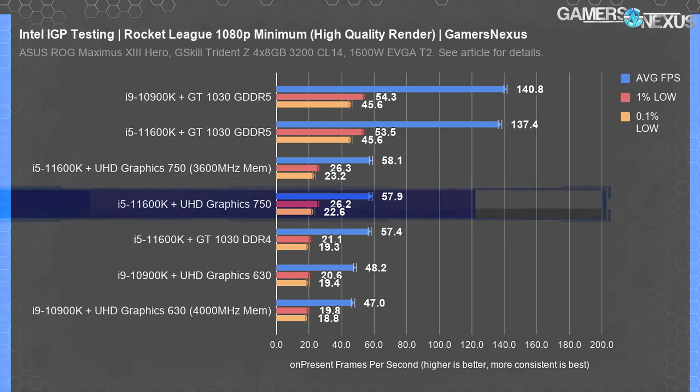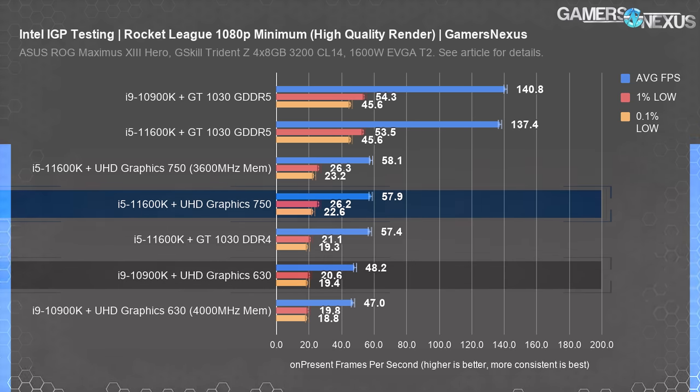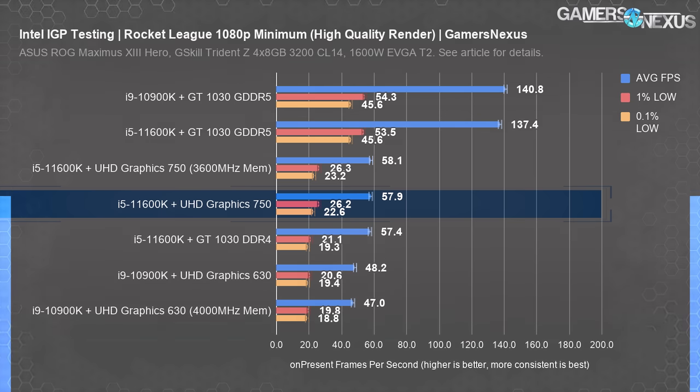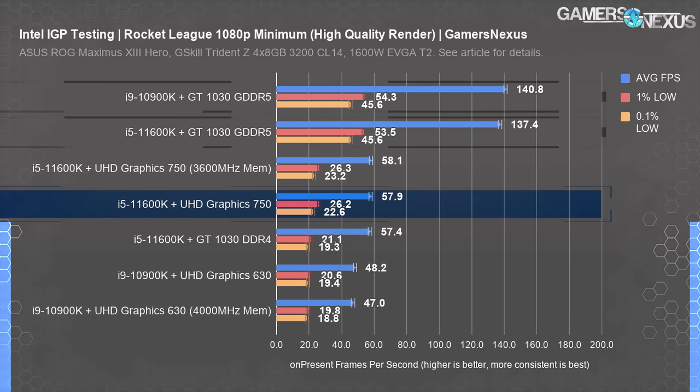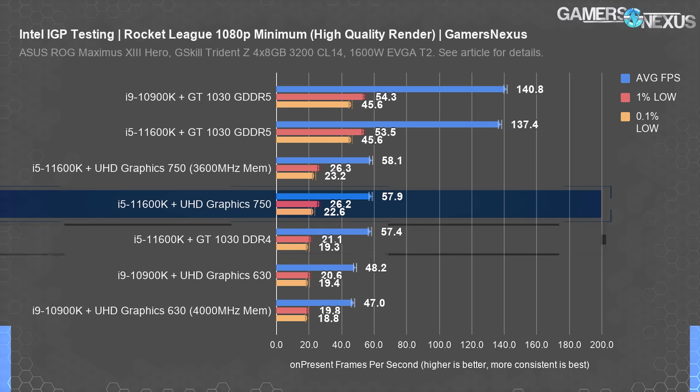We tested Rocket League at 1080p with all settings minimized except render quality, set to one-to-one to let resolution take control. The UHD 750 had a smaller lead over the UHD 630 here — down to 20% — but it was capable of rising above 60fps under the right circumstances. The GT 1030 with GDDR5 held a 137% advantage over the 11600K's IGP, while the DDR4 version remains as poorly positioned as ever. We saw this in our original review of the DDR4 GT 1030, where we complained that Nvidia should have renamed the GPU completely given such a drastic performance difference.